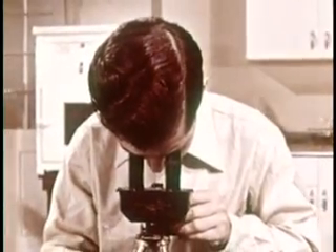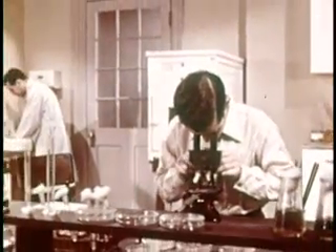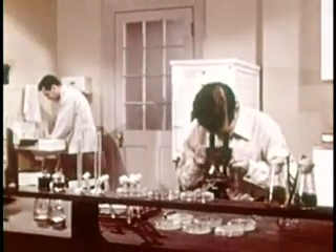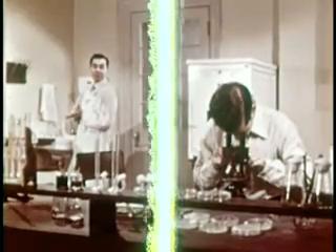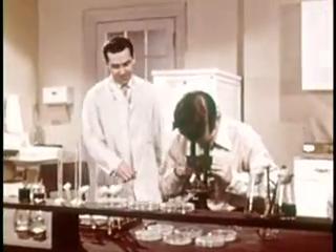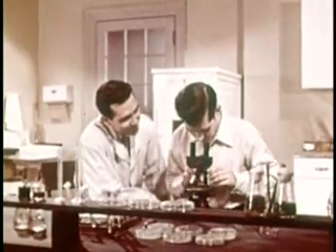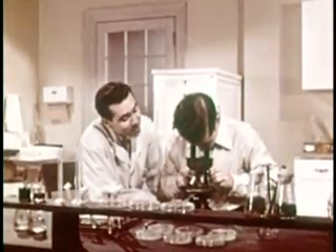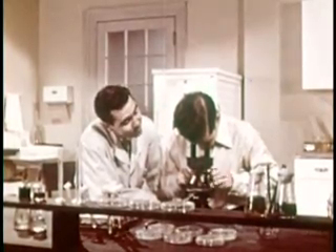Ted Jones is visiting one of the laboratories at the City Health Department. His brother Frank has recently taken a position as a bacteriologist with the Department. Ted seems to be having a little trouble getting it focused on the field. Frank advises him to try using the fine adjustment knob more slowly, warning that he's likely to miss the cells he's looking for even though they may be there.